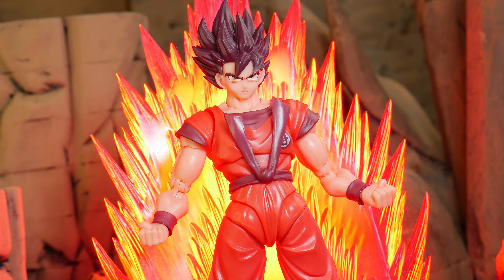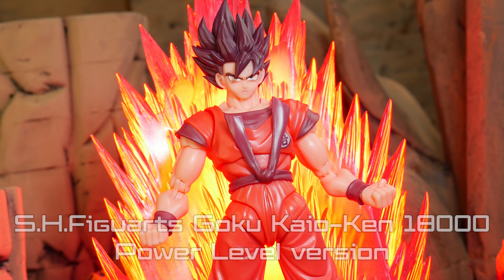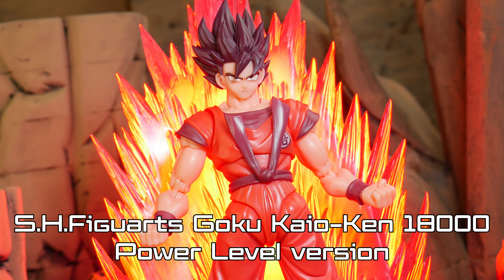What is up members of my Collector Corps, it is I, Super Mariozilla, or you can call me Vinny. And today we will be taking a look at the S.H. Figuarts Goku Kaioken 18,000 Power Level Version.